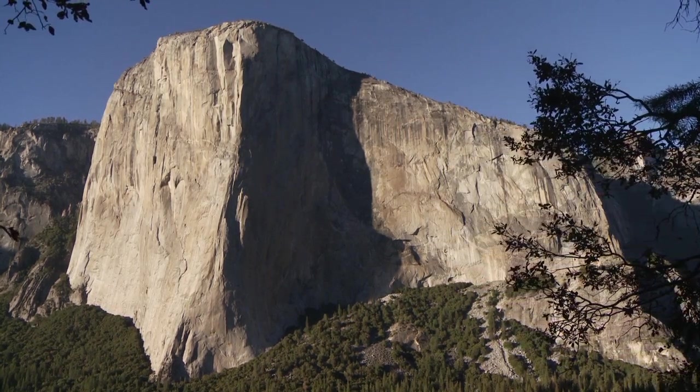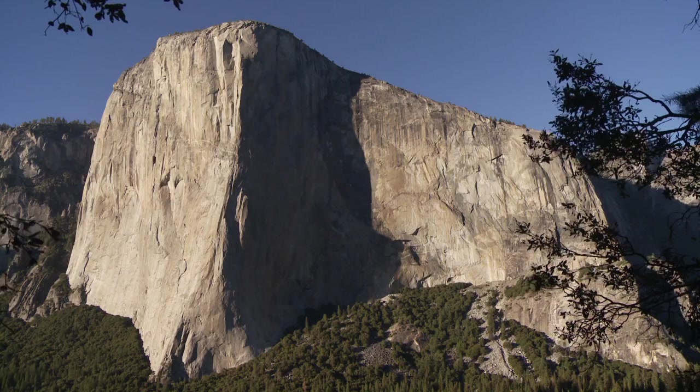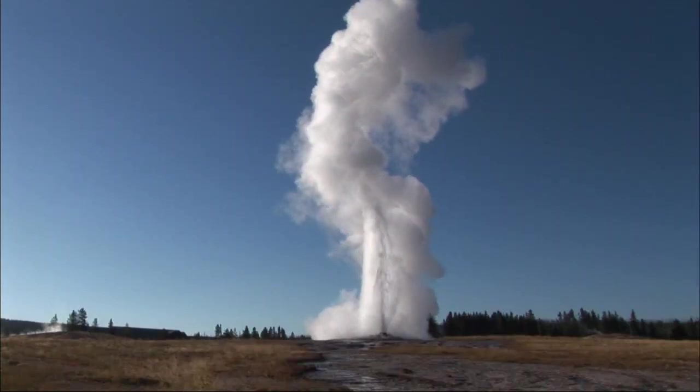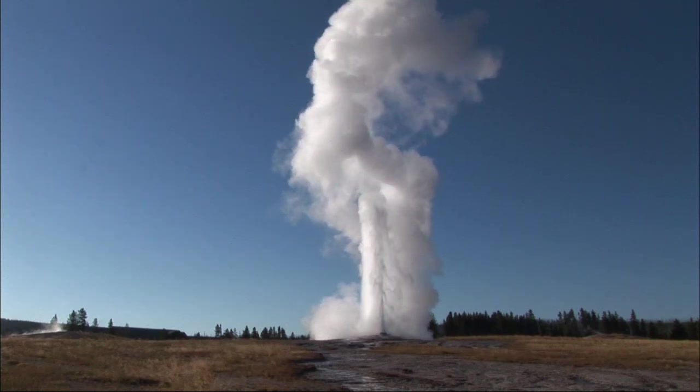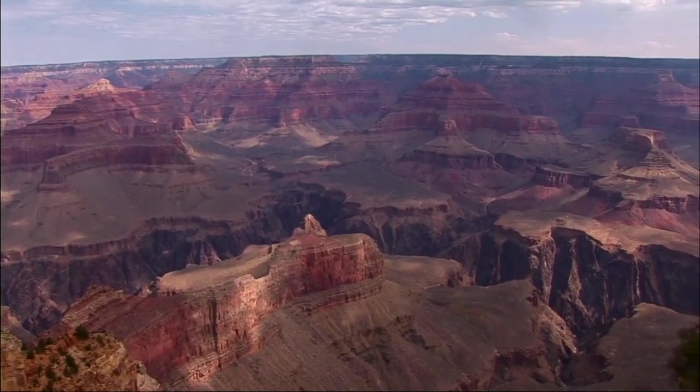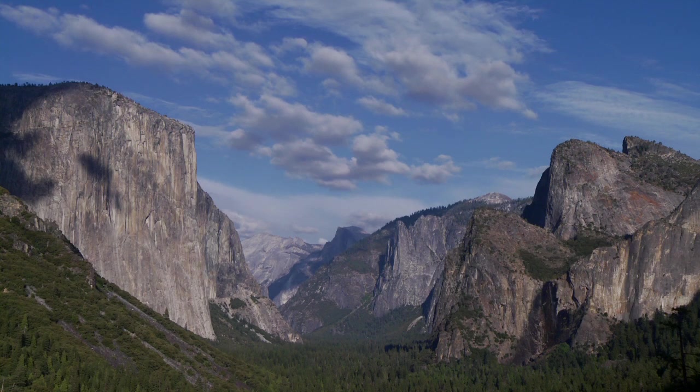Most of the national parks in the United States were founded on their geology. Yellowstone displays volcanic features. The Grand Canyon shows millions of years of sedimentary history. And here in Yosemite, the geologic story is primarily one of granite.